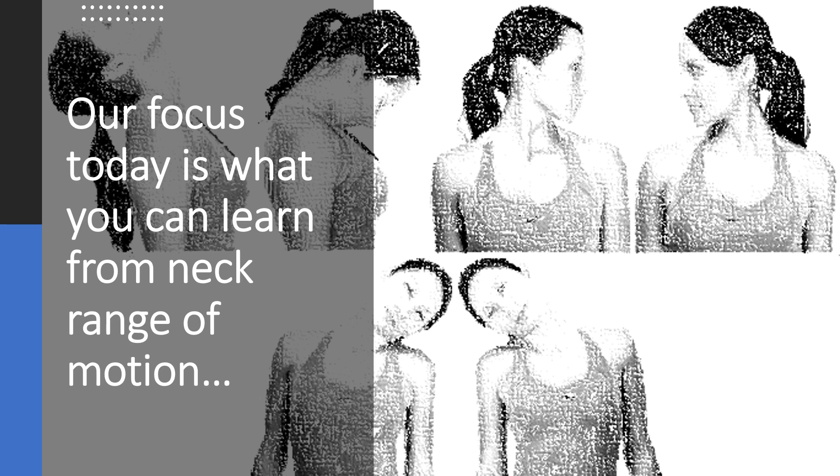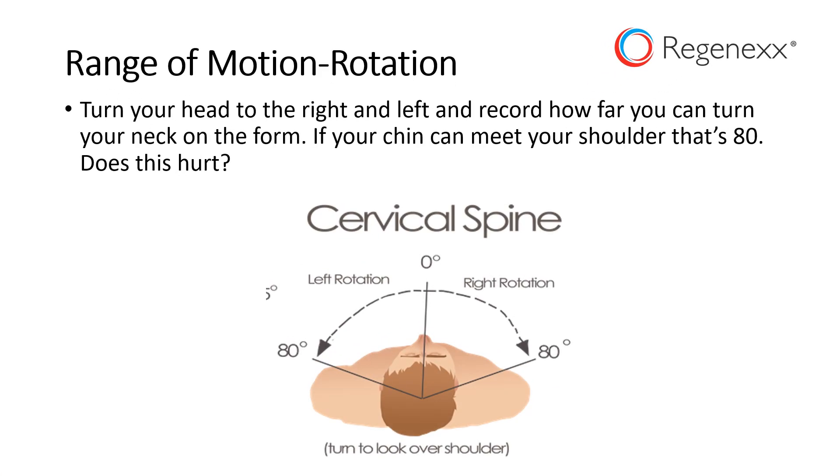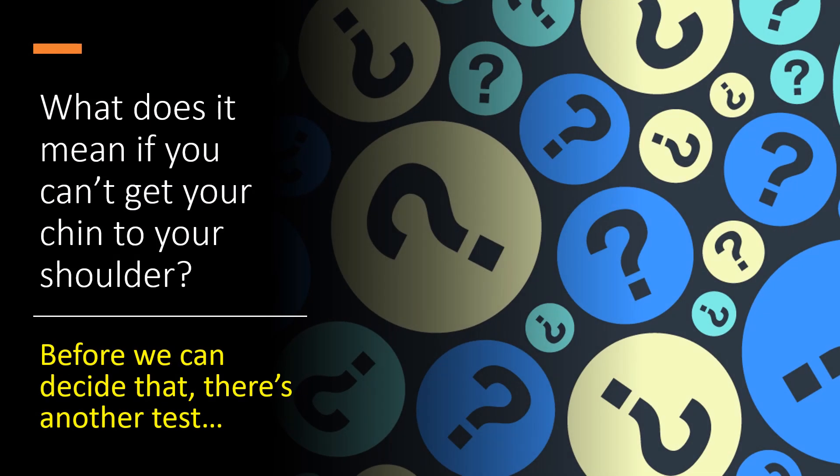This seems like a real simple thing — how far you can move your neck — but it can tell you an awful lot about what's wrong with your neck. Let's do rotation. Turn your head all the way to the right and all the way to the left. If you can get your chin to your shoulder, that's about 80 degrees and that's normal. But if you can't, that can indicate some problems, or if it hurts. There's one more test to do before we decide what that means.